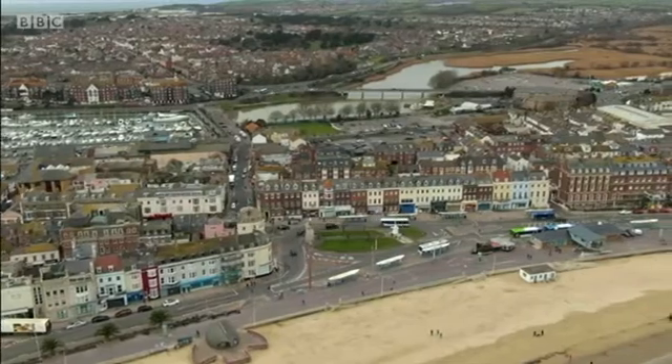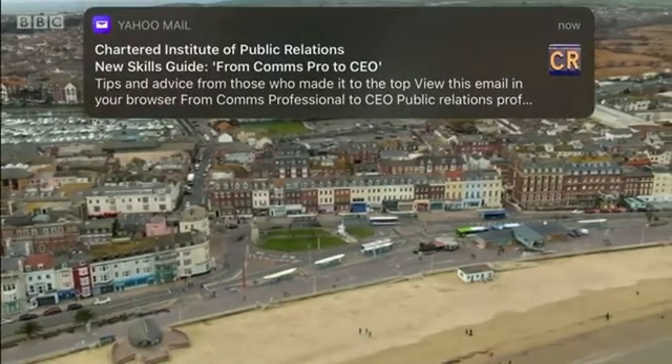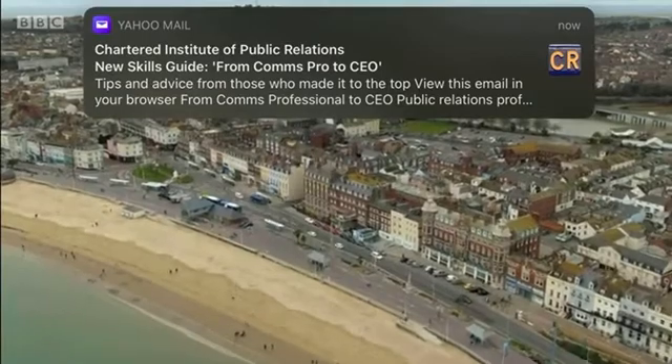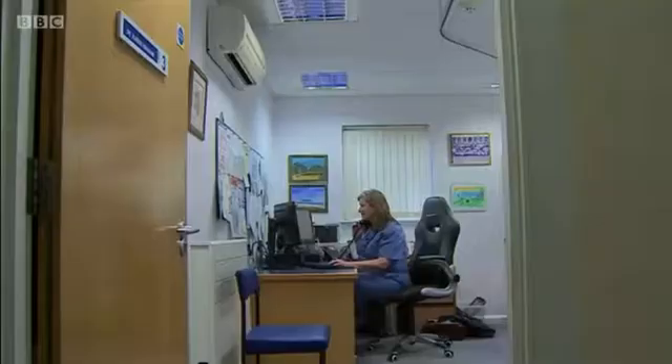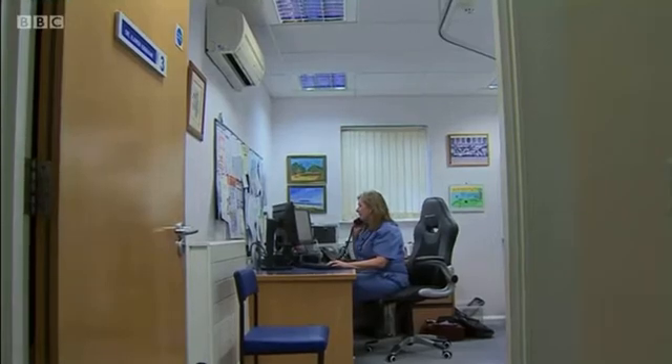It could have ended completely differently. In Dorset, they've taken the fight against the coronavirus into people's homes. Lessons learned from the first wave have highlighted the danger of leaving some patients to sit out the infection alone.